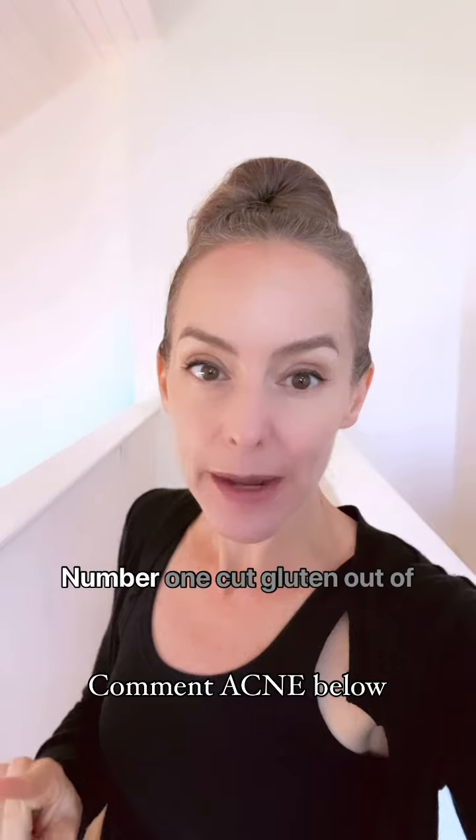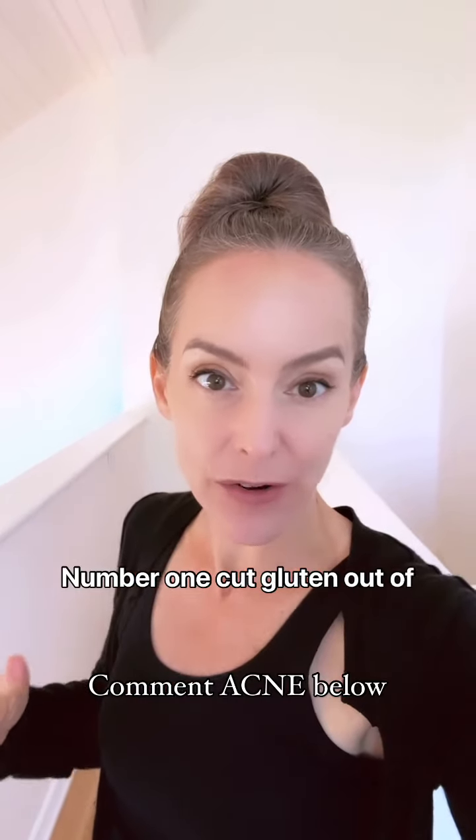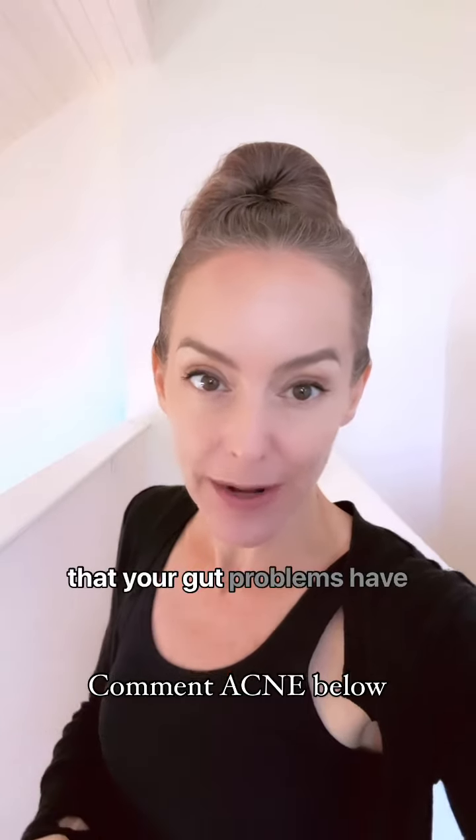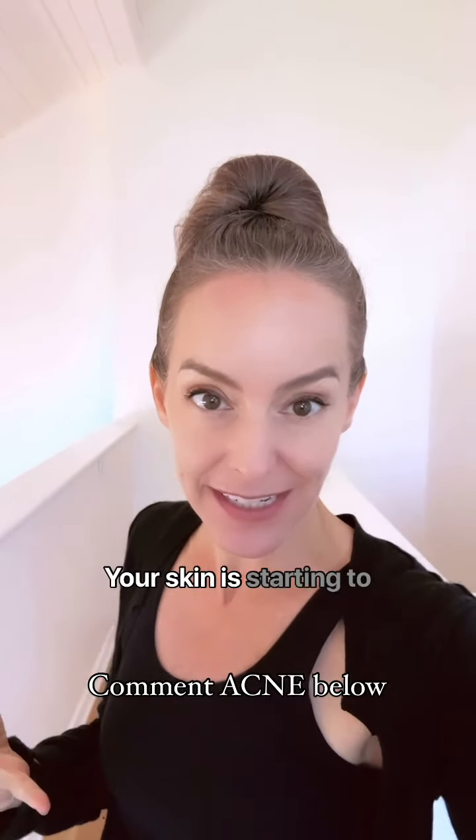So how do you know if this is happening to you? There are two things you can do. Number one, cut gluten out of your diet. Within a few weeks, you should notice that your gut problems have reduced and your skin is starting to heal.